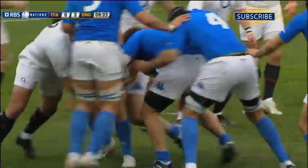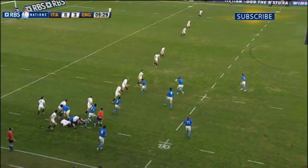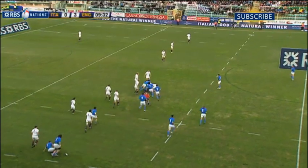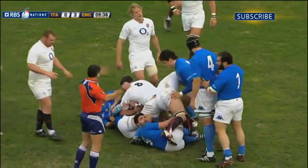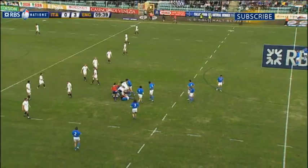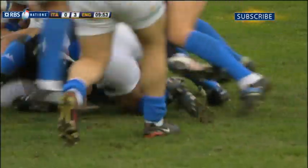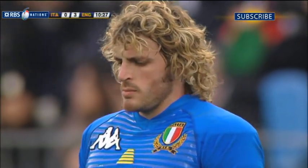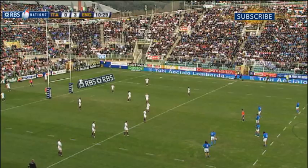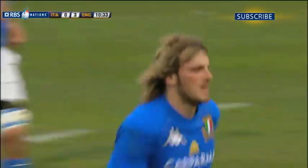Italy keeping it tight. The front three. Ball out to Bortolami. This time penalty to Italy — England's hands in the ruck — and it's Bergamasco looking to level the scores up. He does so at 3-all.